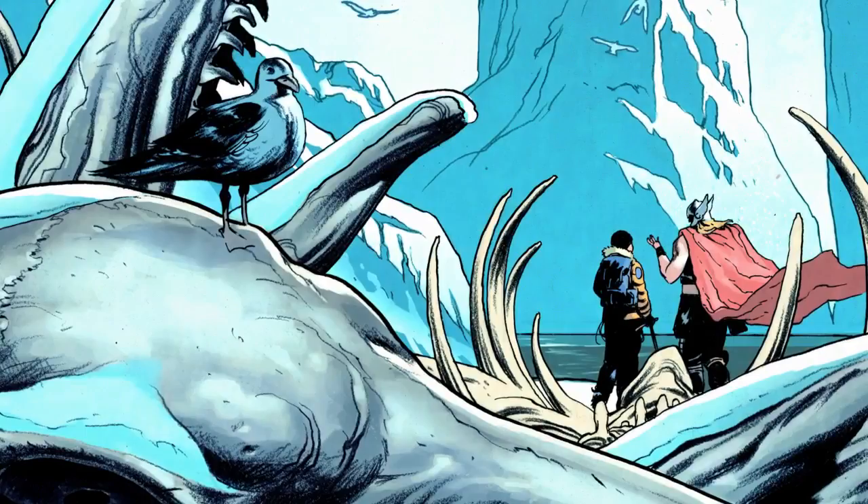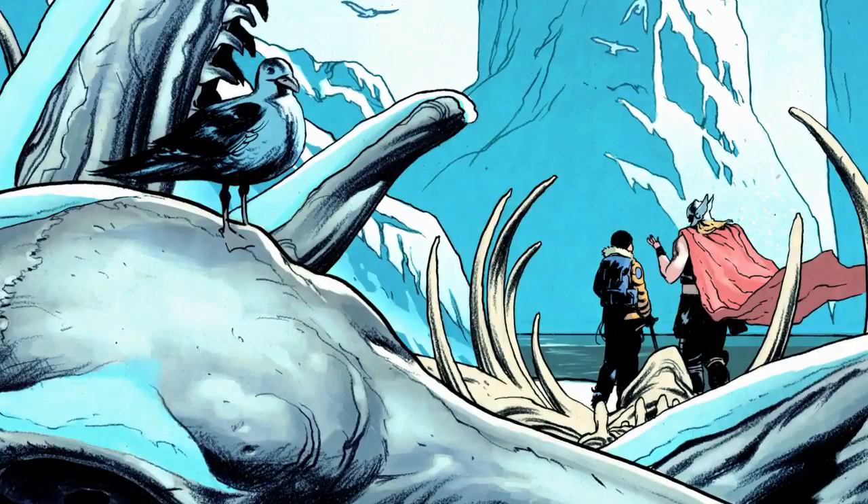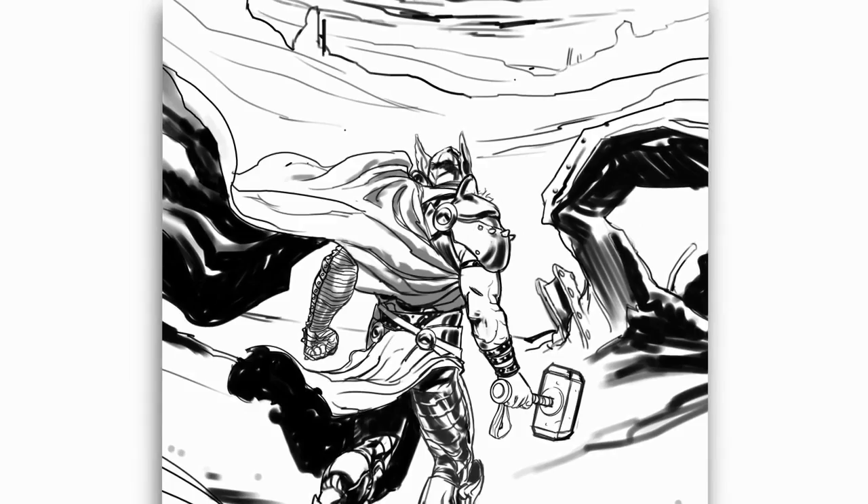From there I scan it, and I have an oversized scanner for that, which is great, so you don't have to have the pages in pieces and put them back together in Photoshop. It saves a lot of time and a lot of stress.